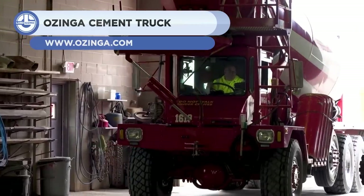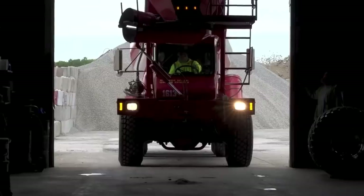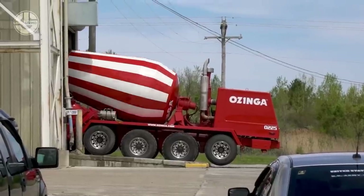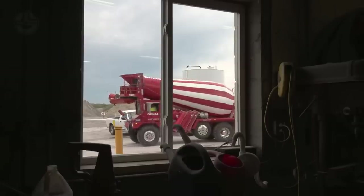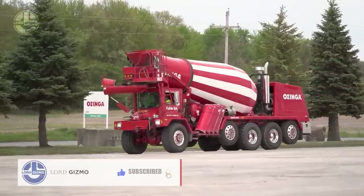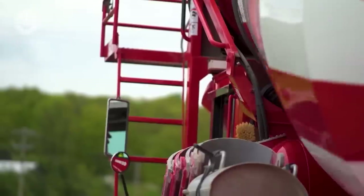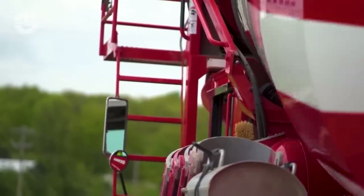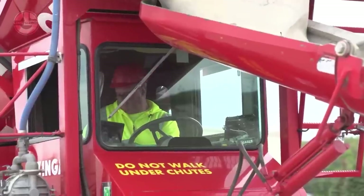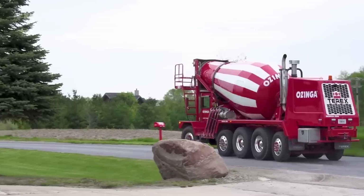They deliver their ready-mix concrete to building sites using Oshkosh S-Series trucks. These are high-capacity, high-performance vehicles with excellent maneuverability. The compact turning radius makes it possible to operate in both urban and rugged terrain. The truck is built to deliver large volumes of concrete and is powered by a 400-horsepower engine. The drum capacity of this machine is 8,500 liters. The controls inside the cab of this front-discharge concrete mixer truck enable the operator to shift the concrete chute in any direction.